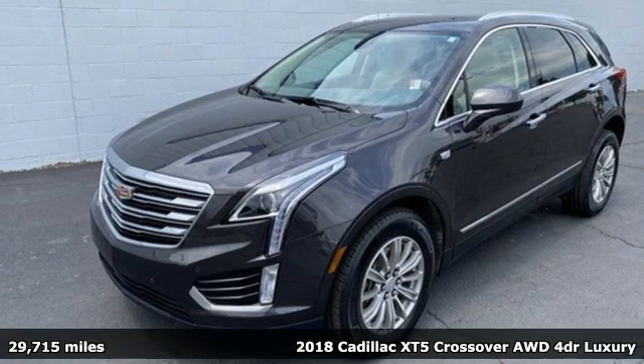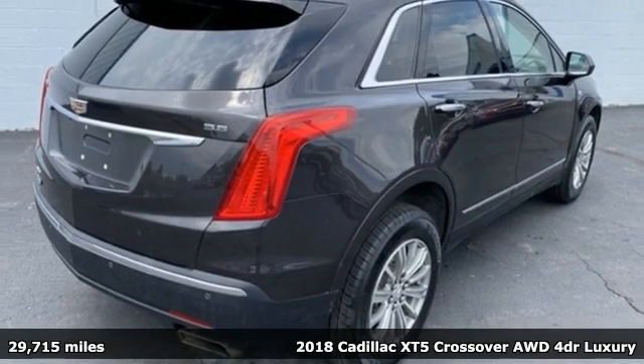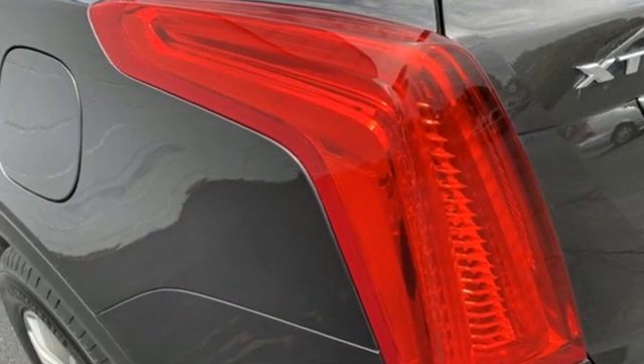Here's a 2018 Cadillac XT5 crossover. Designed with your agenda in mind, this XT5 helps you get ahead while pampering you like it's your day off. It boasts an impressive list of features like these.